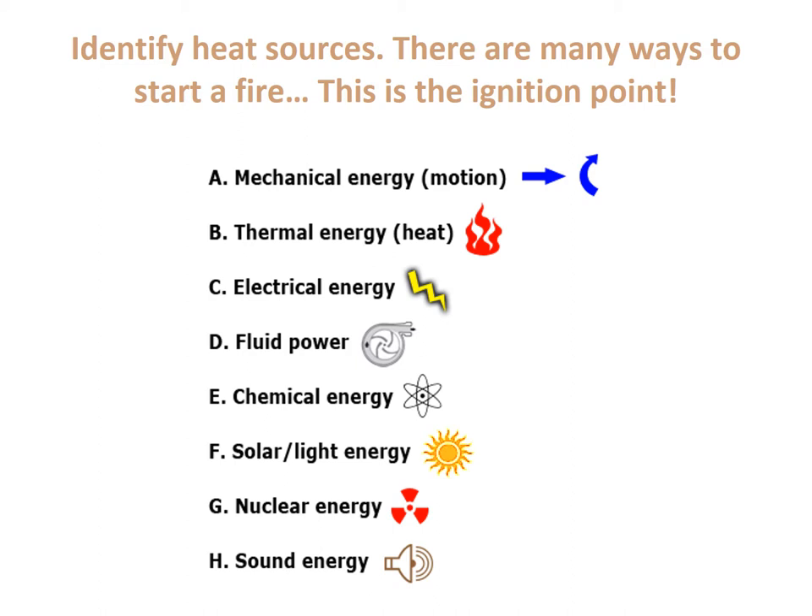Thermal energy is kind of a given — we already have a heat source, maybe an electrical heater or a campfire, creating a massive heat buildup from another heated source. A third one is electrical energy: a lightning strike or a shorted piece of electrical equipment — many variations of electrical energy sources for a point of ignition. Fluid power is unique; if you're using a turbine and fluid pushes it, you can build up a heat source from the spinning turbine, though we don't have much fluid power in our area.